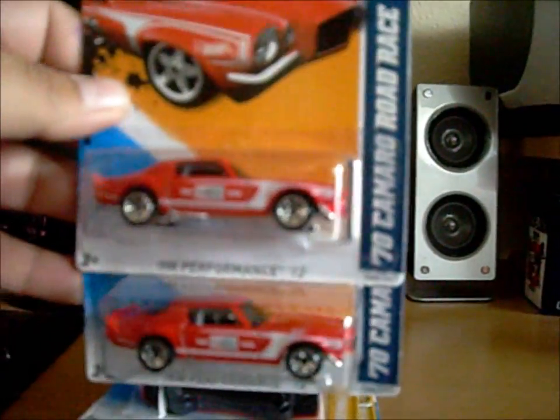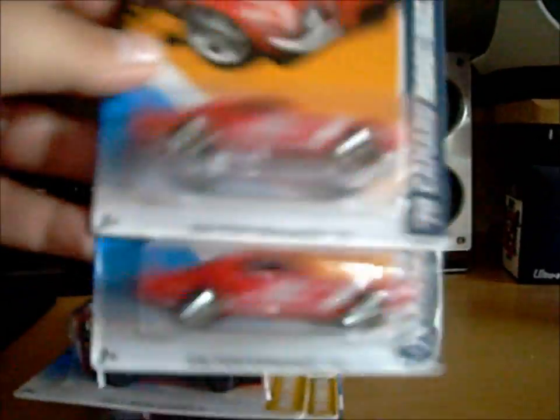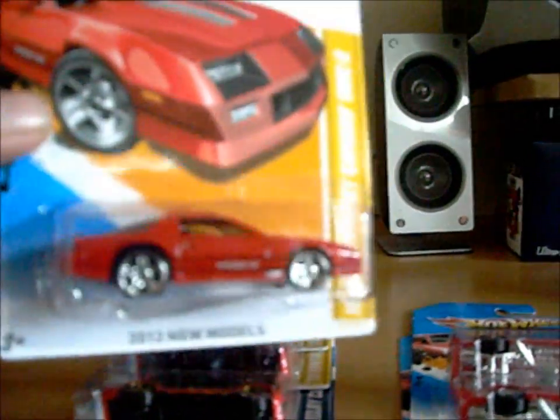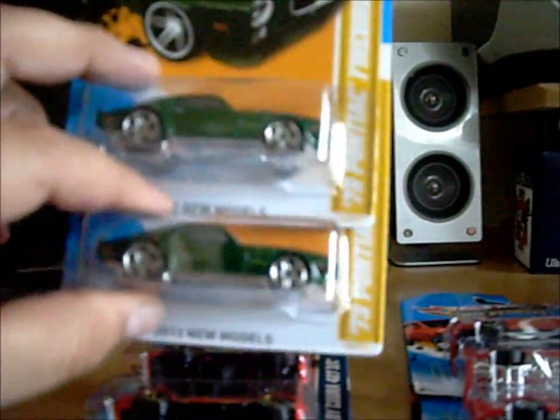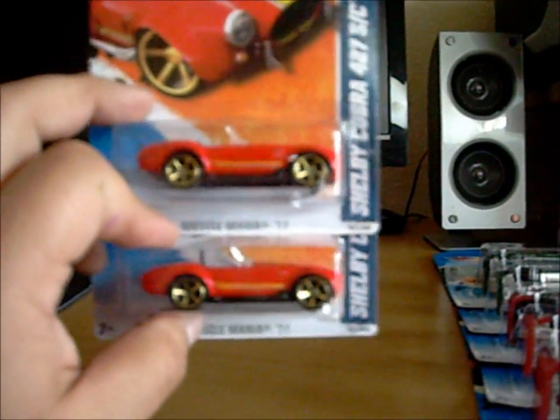Today I went to Walmart and found two of the Camaros — the new models, the '70 Camaro Road Race. I found the IROC, it's a badass car. And I found two Firebirds in green — sweet cars.